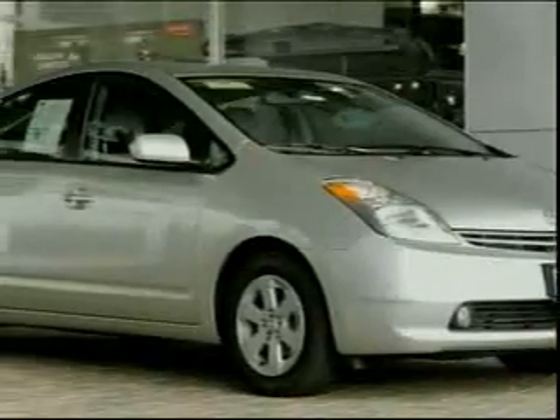What if it were possible to make your already green car like the Toyota Prius even more ozone friendly? By adding more batteries and grid charging, you get the Prius Plus, a plug-in hybrid. Check out calcar.org to find out how, or better yet, see it in action in this next pod.